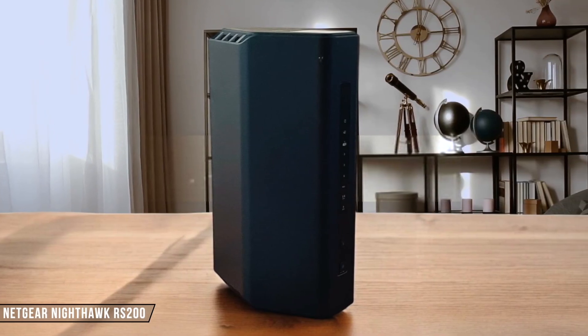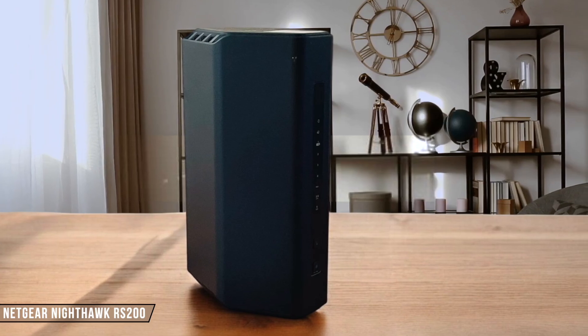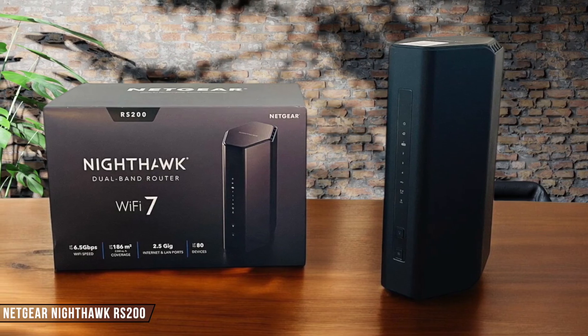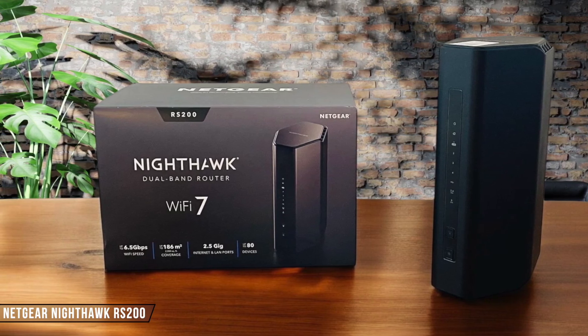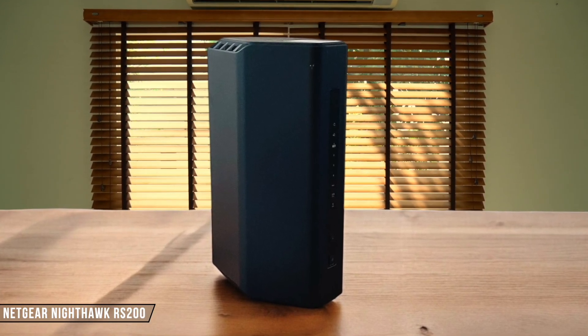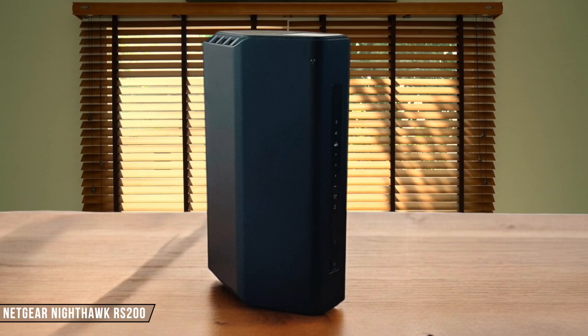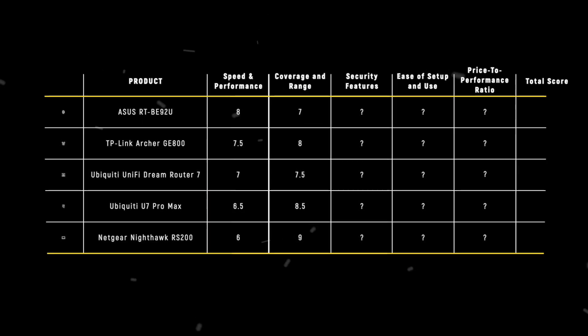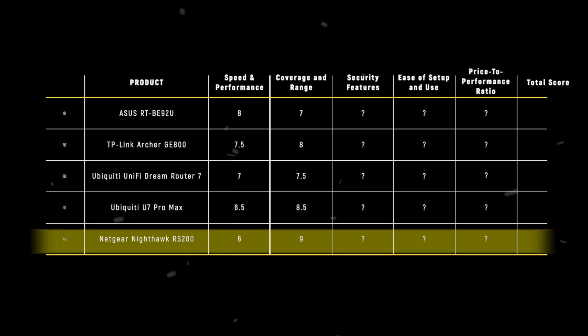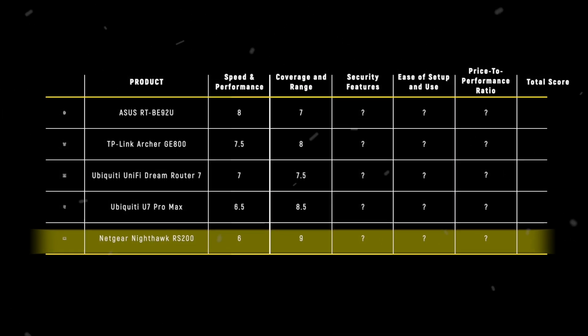Finally, the Netgear Nighthawk RS200 is a surprisingly speedy router for its price. It promises wireless coverage of up to 186 square meters, which is quite impressive for a budget-friendly option. However, it lacks the 6 GHz radio, which might limit its future-proofing capabilities. I give it a 9 out of 10. The Netgear Nighthawk RS200 takes the win in the coverage and range category with a score of 9, offering excellent coverage for its price point.